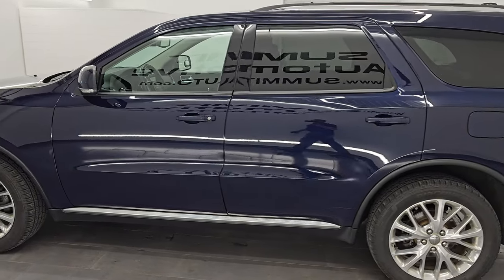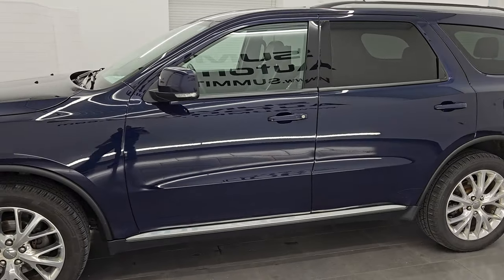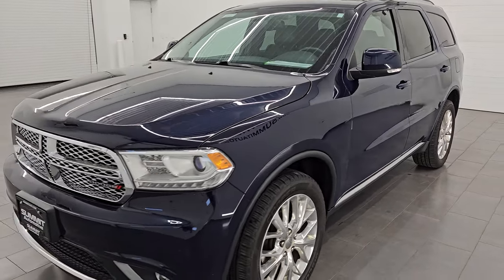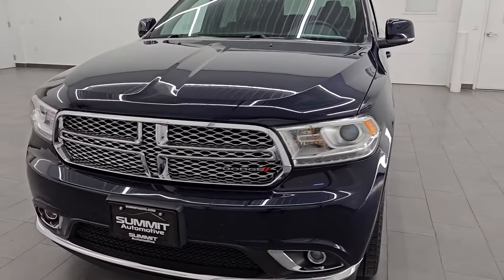This 2016 Dodge Durango has the 3.6-liter Pentastar V6 engine. It is paired up with the 8-speed automatic transmission and puts out right around 290 horsepower.